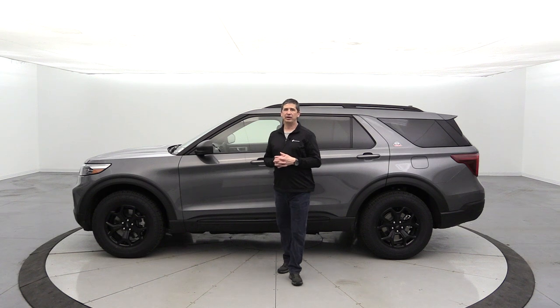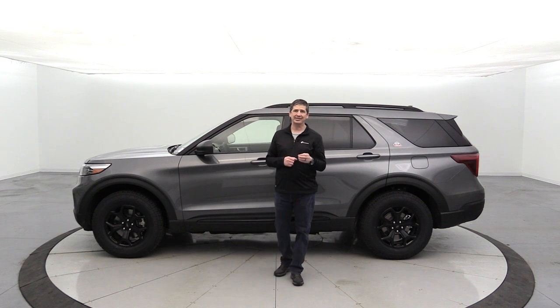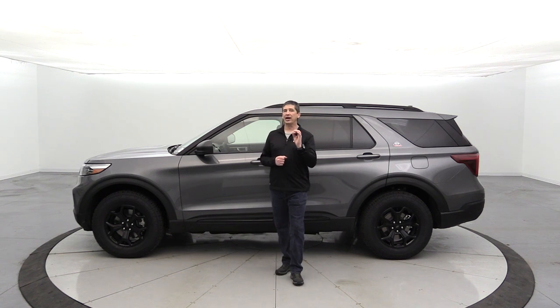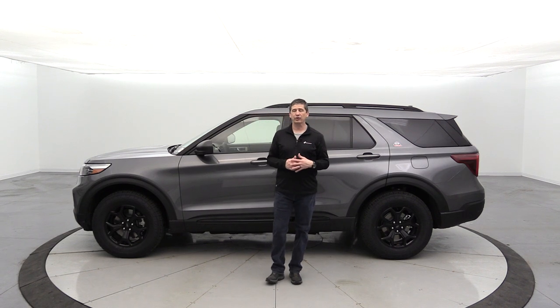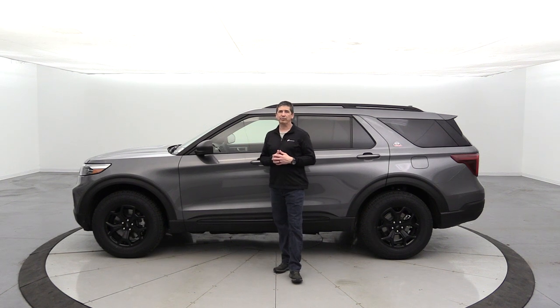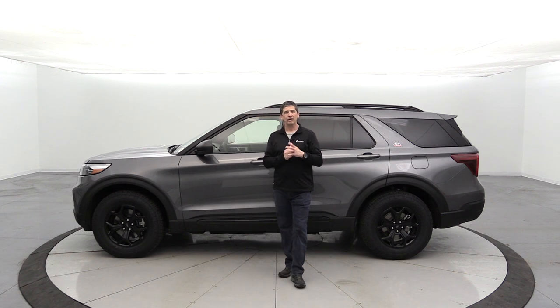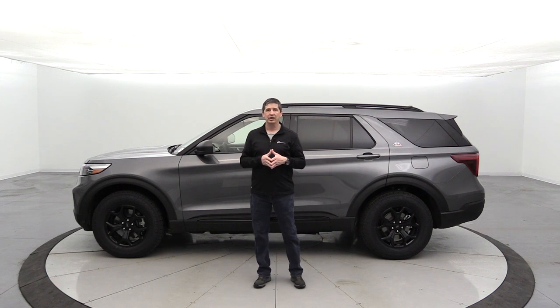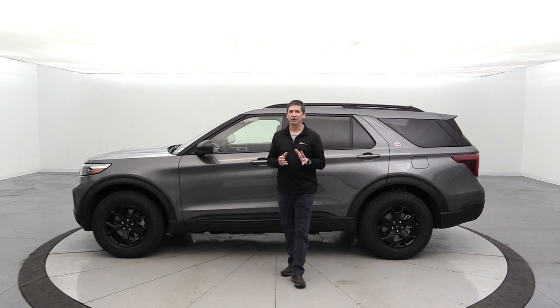You also get hill descent control, hill start assist, and a 3.58 torsion limited-slip rear axle — this is Ford Explorer's off-road model, made for that purpose. It includes off-road front struts and rear shocks, front and rear stabilizer bars, and front and rear independent suspension, giving you a great ride with full off-road capability.